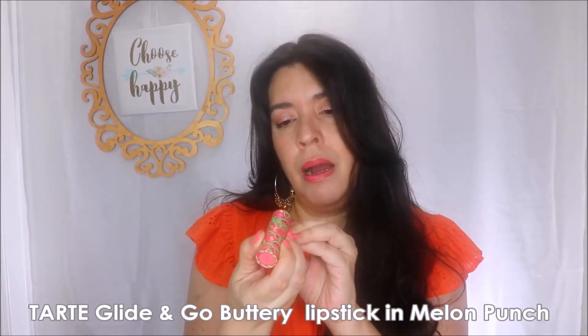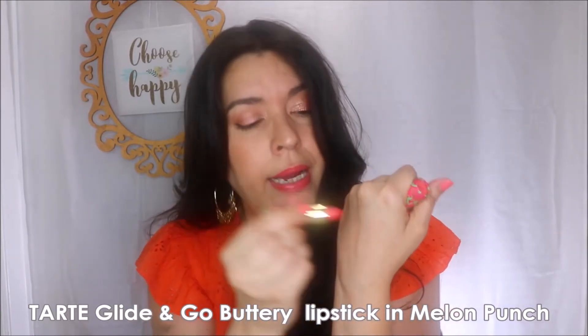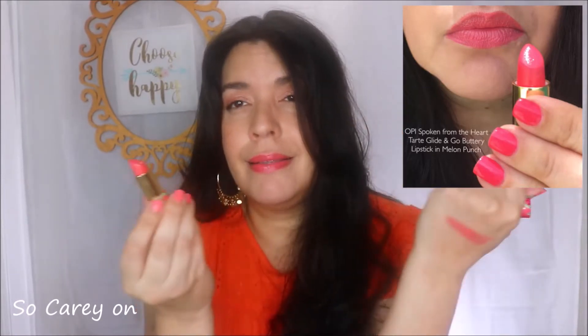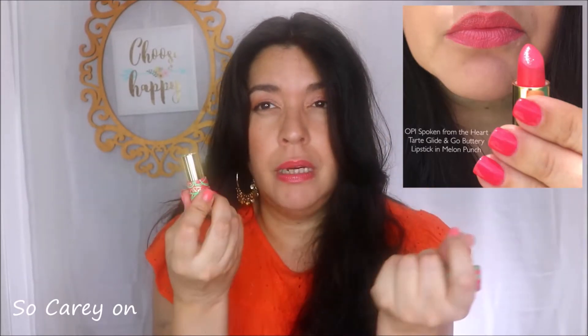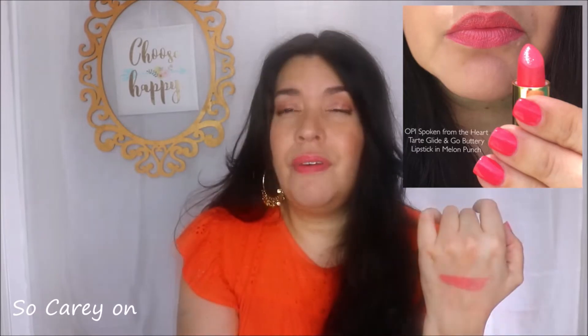My absolute favorite this summer is from Tarte — it's the Tarte Glide and Go Buttery Lipstick in the color Melon Punch. I picked it up about a month ago. It is a little bit redder of a pink-coral, more red than not, and I'm wearing it right now. It has a little bit of a berry-watermelon punchy look to it, hence the name. The formula is brilliant — almost a little gel-like on your lips — and it wears away very gracefully, keeping your lips hydrated while leaving a slight stain. It holds on for about four hours without eating, or two to three hours with drinking.